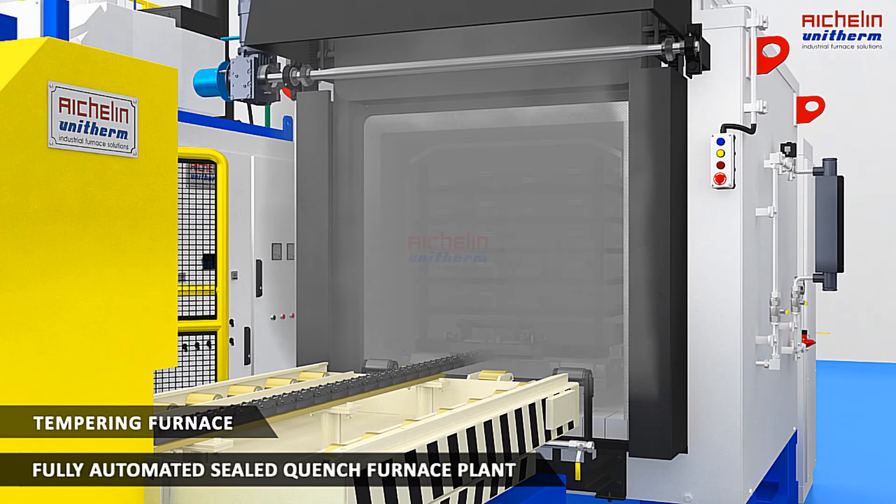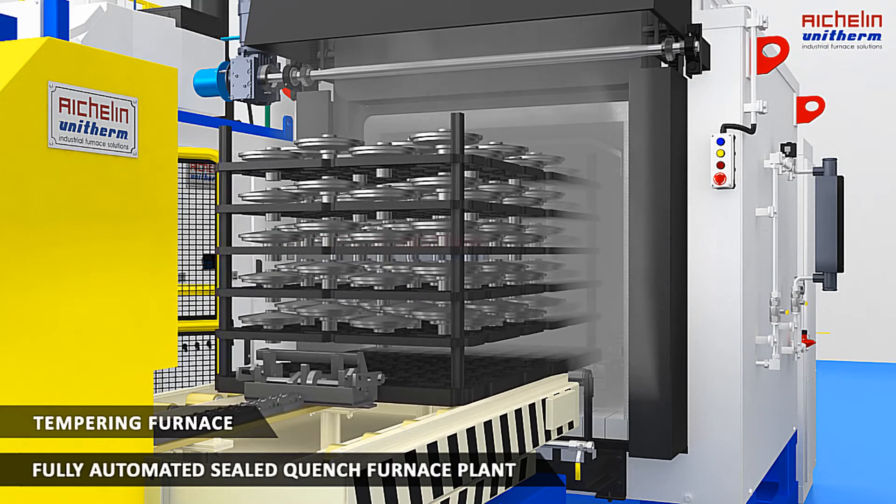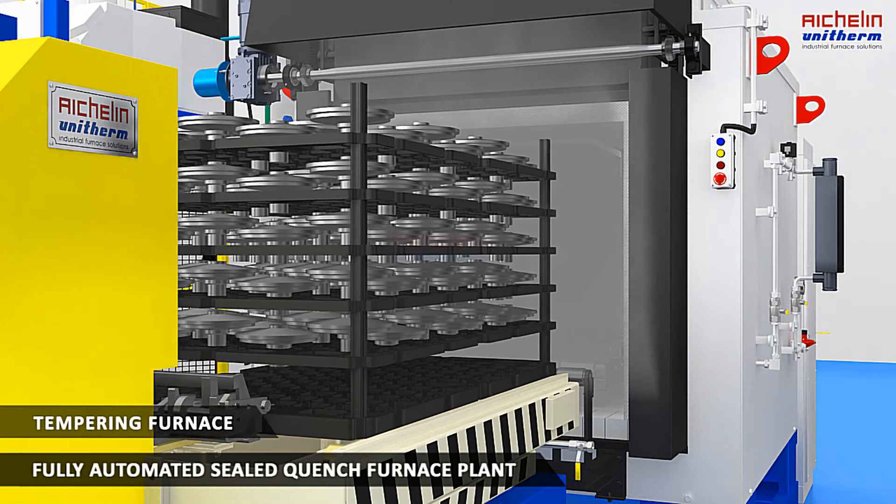An automatic charge wagon takes out the final charge and places it on the scissor lift for unloading and packing.